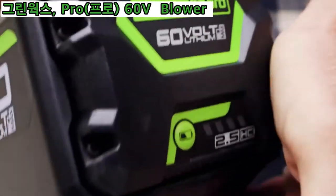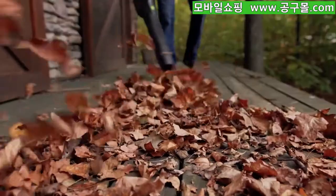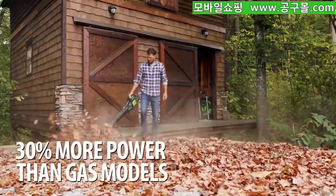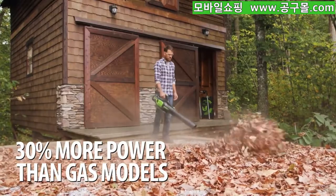The new Greenworks Pro 60-volt cordless jet blower outperforms gas with airspeeds up to 130 miles per hour and 610 CFMs, blowing away even a professional-grade 28cc gas blower.